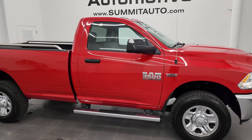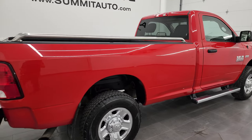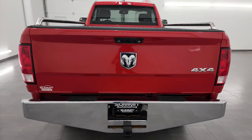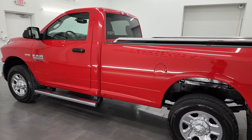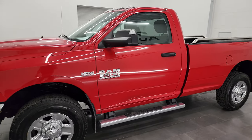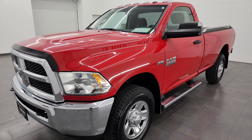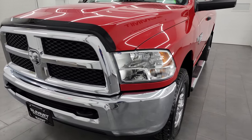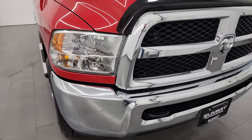Hey, this is Brett and this 2015 Ram 3500 regular cab long box single rear wheel Tradesman is stock number 23T568. I am here at Summit Automotive in Fondlak, Wisconsin, your new and used heavy duty truck and Ram headquarters. This 2015 Ram 3500 has the 6.4 liter V8 Hemi engine paired up with the six speed automatic transmission. This truck has been fully safety inspected by our service shop per the state of Wisconsin inspection process, has a fresh oil and filter change, all the fluids have been checked and topped off, and this truck is 100% ready to go.